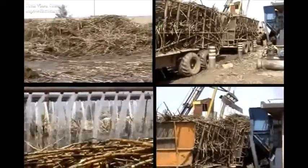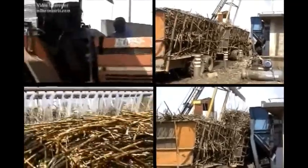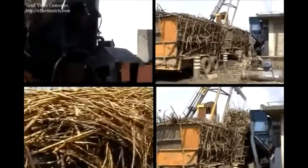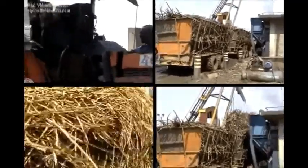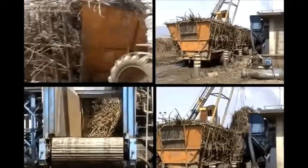The sugar industry processes sugarcane and sugar beets to manufacture edible sugar. More than 60% of the world's sugar production is from sugarcane, and the balance is from sugar beet.